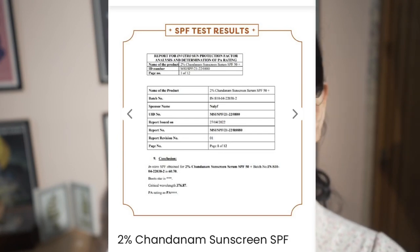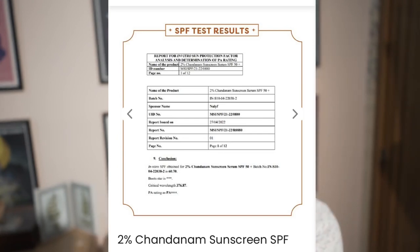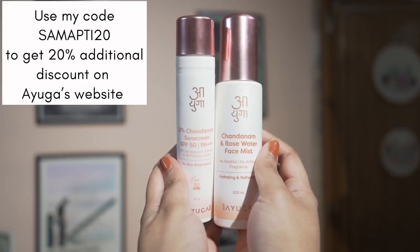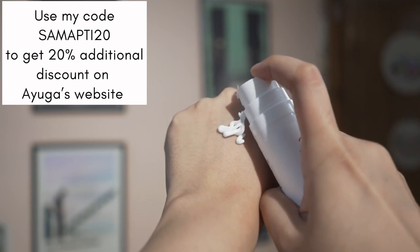It prevents tanning, and you have to use a good amount of sunscreen, so the texture really matters — if it peels or feels heavy, you won't use it. This sunscreen does a very good job and gives a glowy finish. The best part is it comes with a sunscreen testing report. You can use my code SHAMAPTI20 to get 20% additional discount on Ayoga's official website.